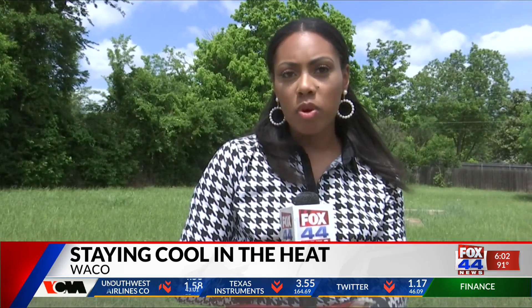Heat safety does not just apply to people, but animals as well. For more tips and resources, visit the link on our website, fox44news.com. Reporting in Waco, Brent Jordan, Fox 44 News.